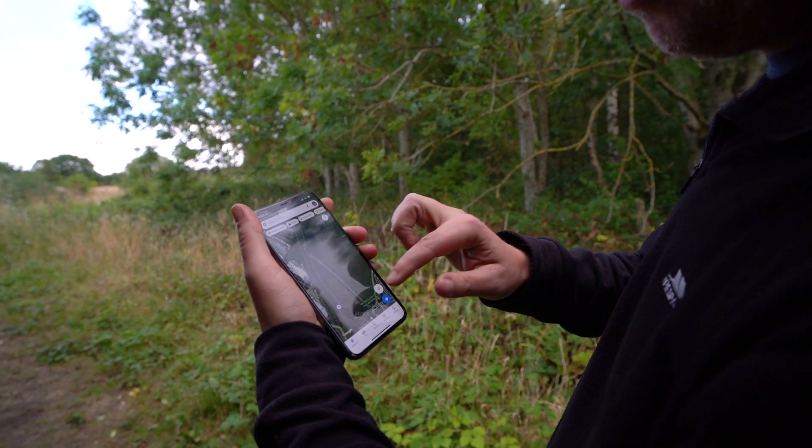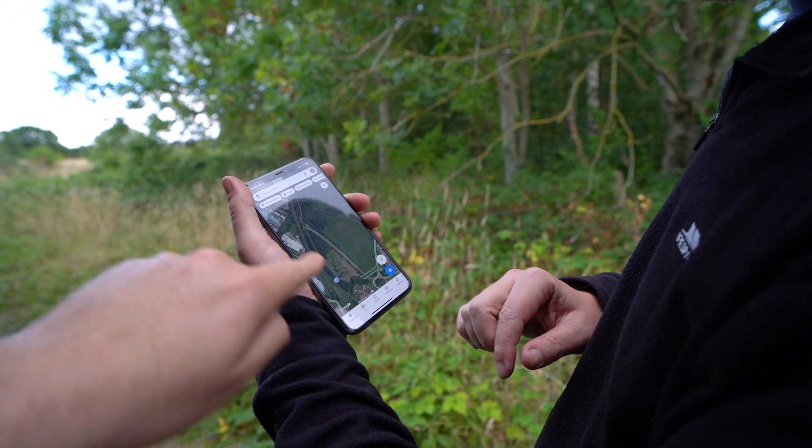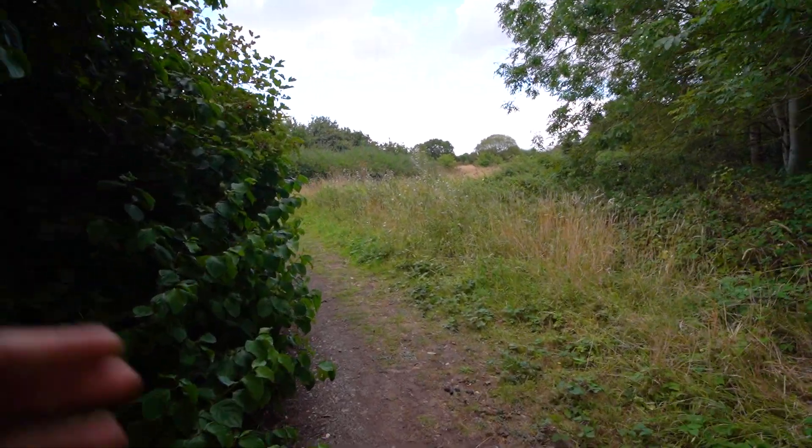We're following Google Maps — there's a footpath here that leads us straight onto the Road to Nowhere. We've got to follow this path and work our way round.